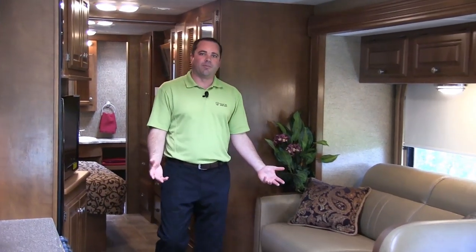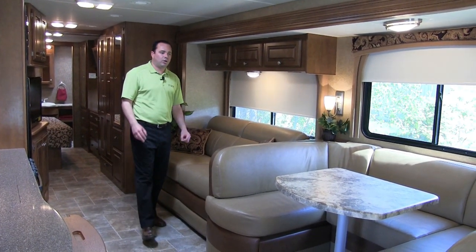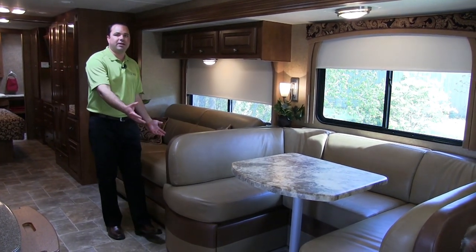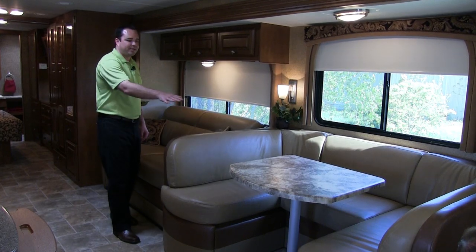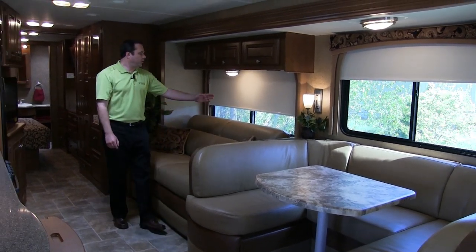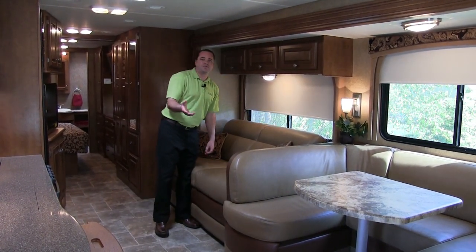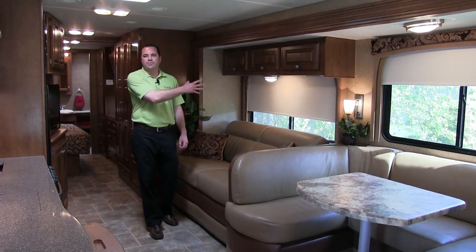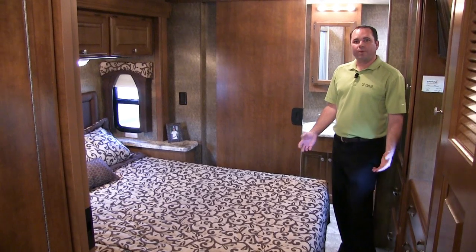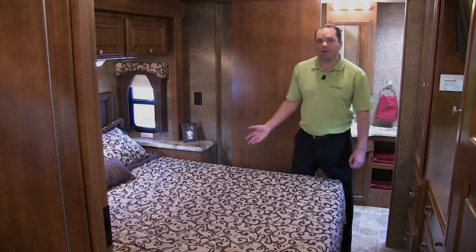Also in the living area of the Miramar is a two-tone leatherette, hide-a-bed air mattress sofa, along with an oversized U-shaped dinette, which gives plenty of seating area and also additional sleeping area as this table drops down for a second bed. Over here, we have the upgraded roller shade, which will give you complete privacy at night and assure that you're going to keep the sunlight out of the motorhome during the daytime. All Miramars are equipped with a premium Denver mattress sleep system and also offer a full walk-around bed.